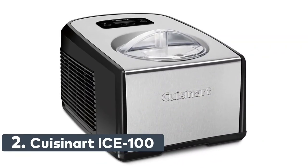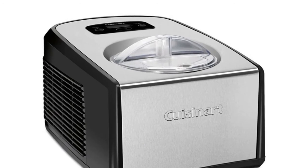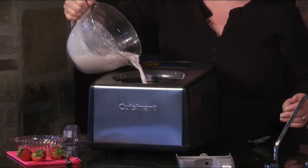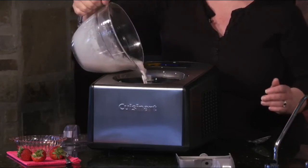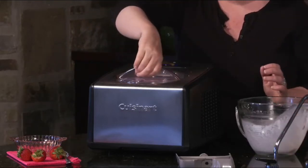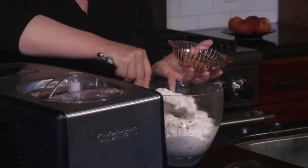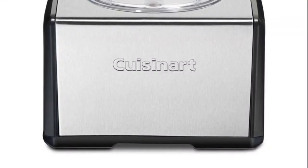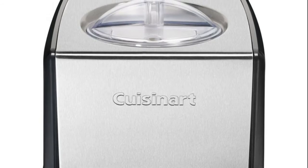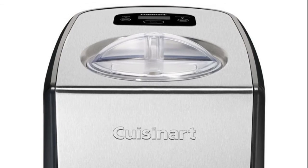Number 2: Cuisinart ICE-100. Fully automatic with a commercial quality compressor. 1.5 quart ice cream bowl capacity. Includes a gelato paddle for authentic gelato and an ice cream paddle for creamy ice cream. 60-minute countdown timer with touchpad controls and a blue LCD readout. 10-minute keep cool feature keeps your ice cream or gelato cool after the timer has gone off. BPA-free.